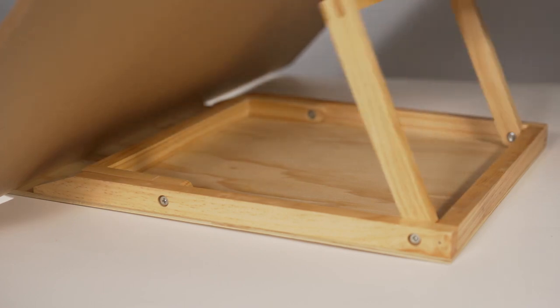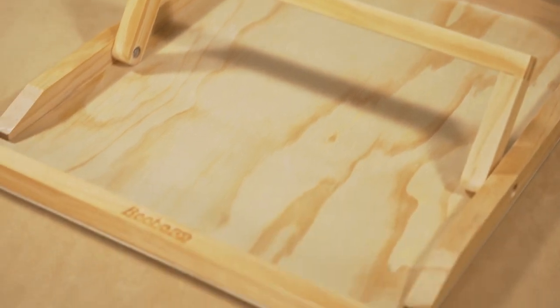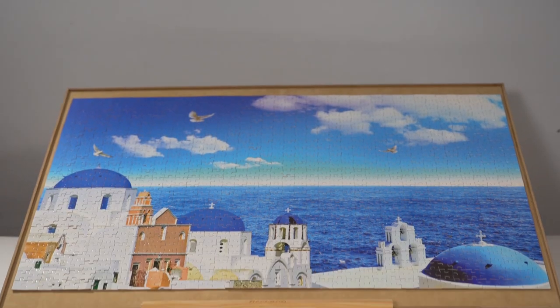The adjustable bracket will allow you to comfortably build your puzzle without being hunched over. Beko makes puzzle building easy and more enjoyable.